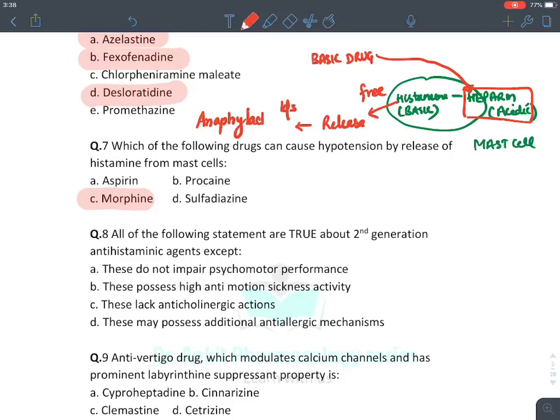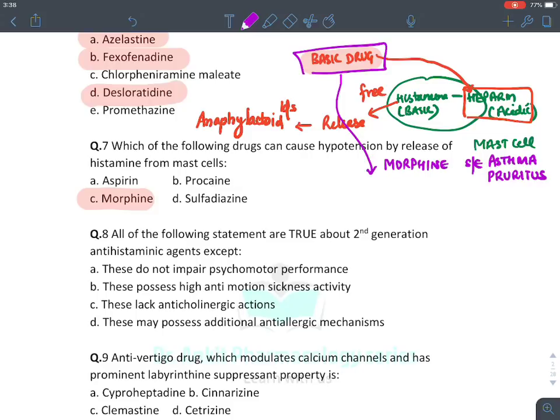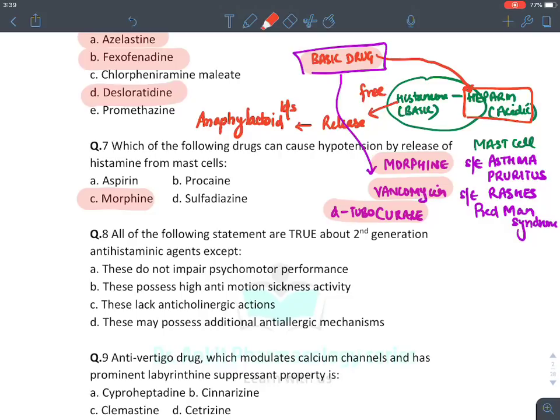Basic drugs that can release histamine from mast cells include morphine — causing asthma and pruritus as side effects — and vancomycin, which causes severe rashes and red man syndrome. Similarly, drugs with the curare group, like d-tubocurare, can also release histamine from mast cells.